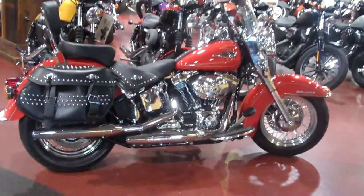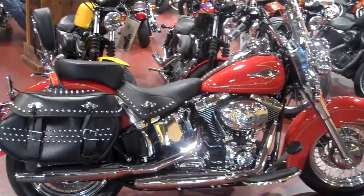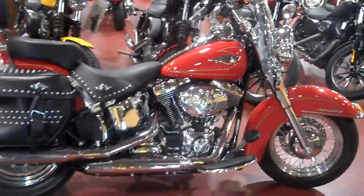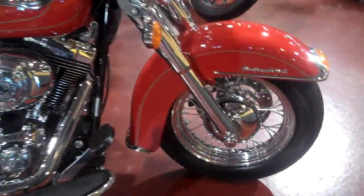Come on out to Smoky Mountain Harley-Davidson in Maryville, Tennessee and check out this 2010 Heritage Softail Classic. Scarlet Red color. It's a great bike here — just shy of 1,400 miles on it.